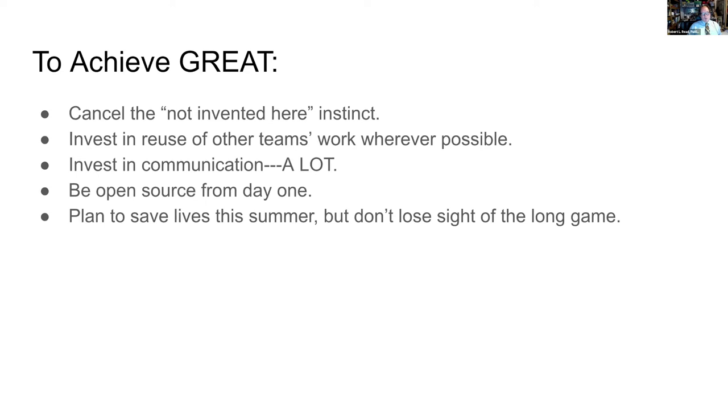I therefore suggest we be open source from day one. This next concept is subject to debate, but I think we should plan to save lives this summer. Most teams are rushing and know the urgency, but we don't need to lose sight of the long game — to provide greater capacity to the entire community in addition to saving lives in the short term.